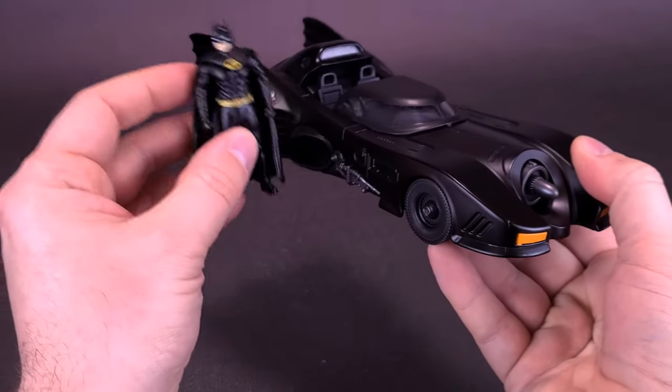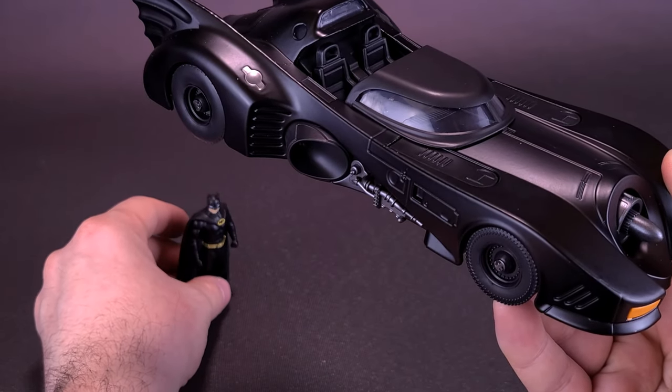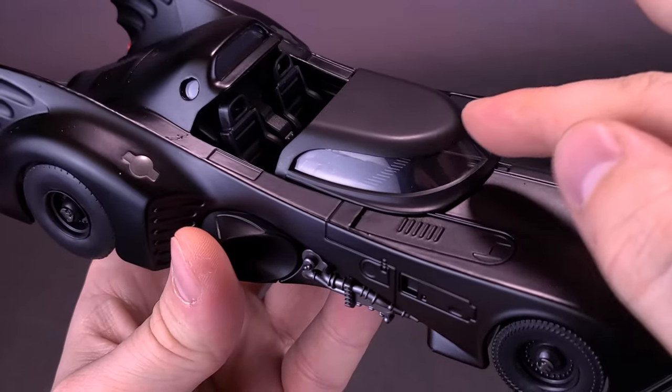The canopy slides forward and back. If you want to have Batman standing outside the car, it probably makes the most sense to have the canopy slid forward.